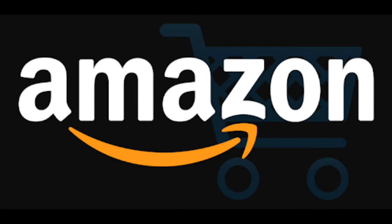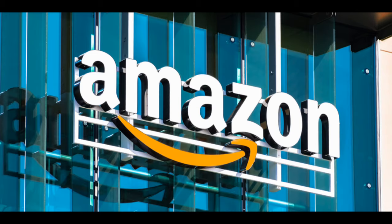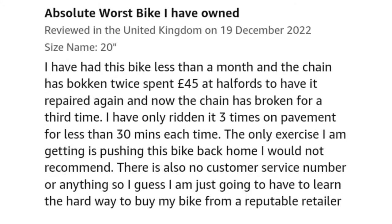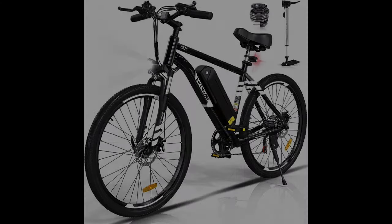Amazon — the global tech giant that has dominated the world of cheaply manufactured Chinese goods. Everyone knows it, everyone loves it, and everyone uses it. However, there's one thing that it does not do well, and that is mountain bikes. Just have a look at the reviews and you'll see exactly what you're going to get when you buy a bike from here. These are the kinds of things that you find when scrolling through the results page for mountain bikes.